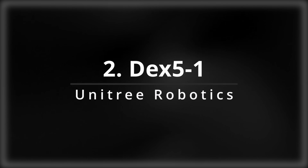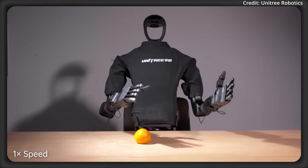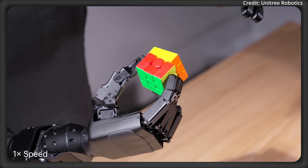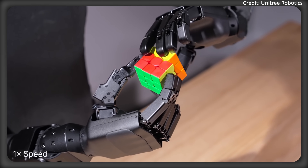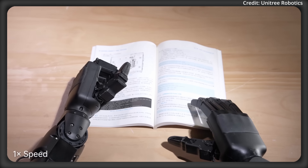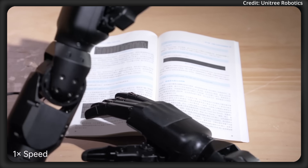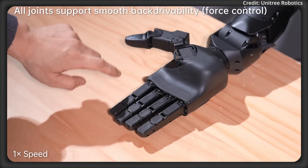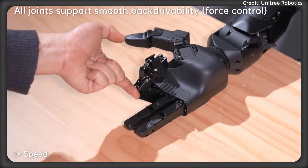Entering number two: Unitree Robotics just unveiled their brand new DEX-5 dexterous hand in two different versions, both putting the previous DEX-3 robot hand to shame when it comes to dexterity. The DEX-5-1 and DEX-5-1P both share a lot of core features, but the DEX-5-1P seems to be a serious step up in terms of capability.